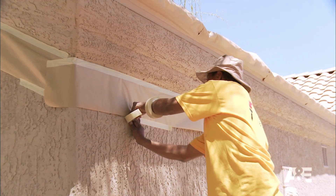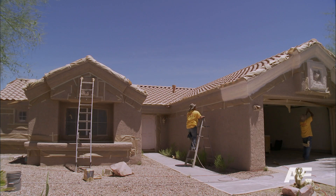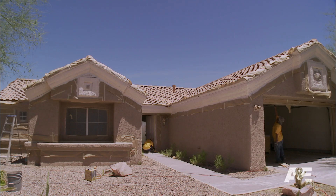For this house I picked a nice soft desert color because I wanted to blend into its surroundings. But for the trim I'm using a nice bright white to give it a pop and some nice curb appeal.